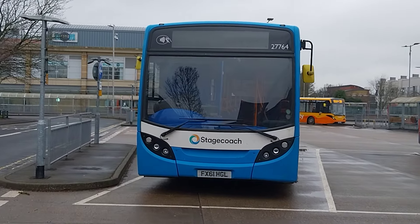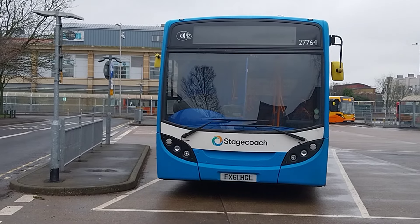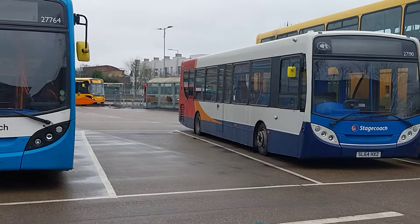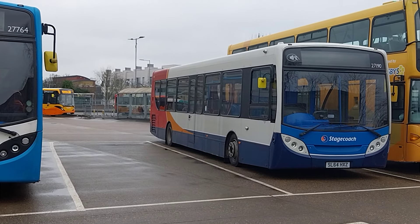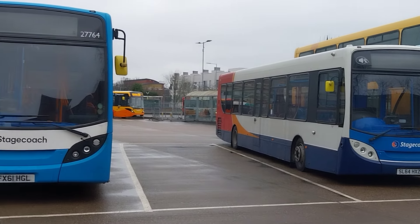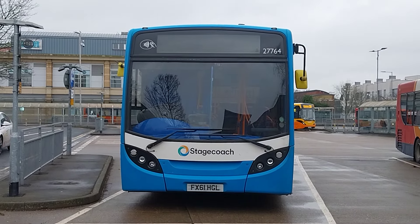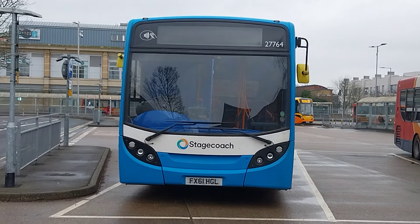So there's the 27s here — this one is 27764, and 27190 next to it. Both 27s here — Fleet Mamba, start of the Fleet Mamba's here at Stagecoach. They're lovely buses.